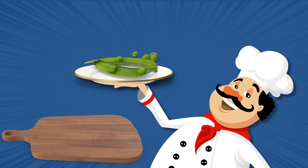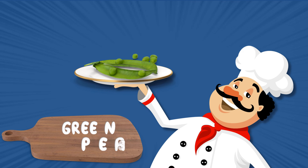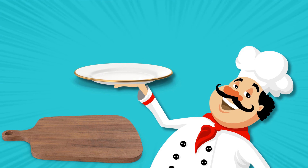Green peas. Looks like a tiny ball. Here comes our favourite potato.